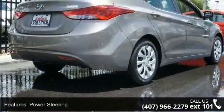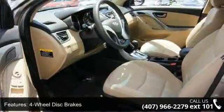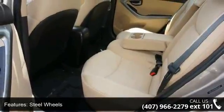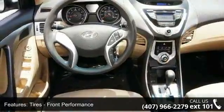Some of the top features included with this vehicle are security system, AC, child safety locks, driver airbag, power steering, front side airbag, trip computer, and front head airbag. If you are looking for a solid pre-owned car, this might be the one.